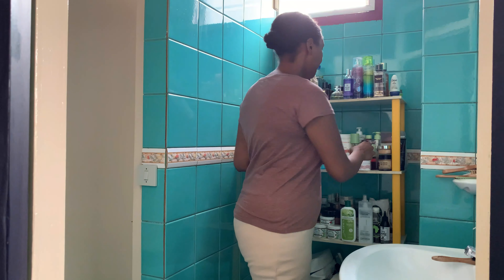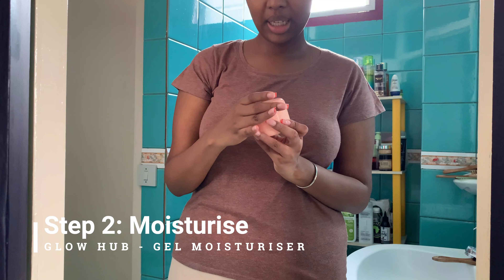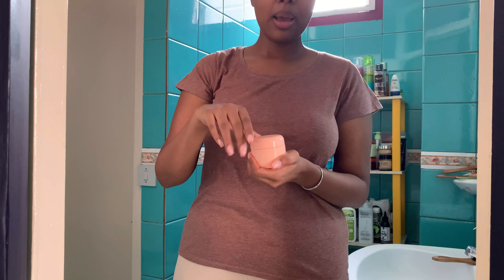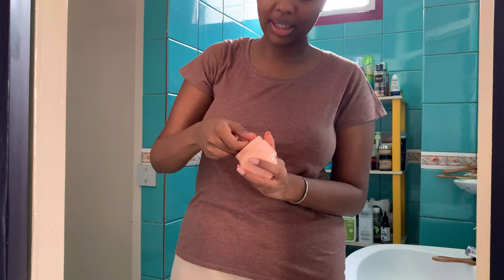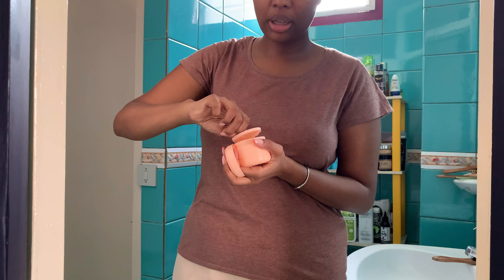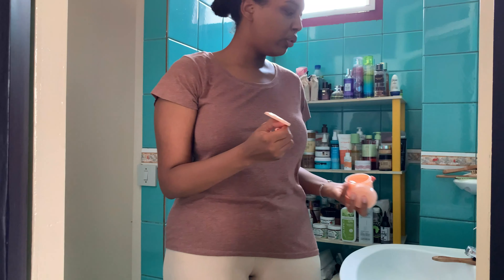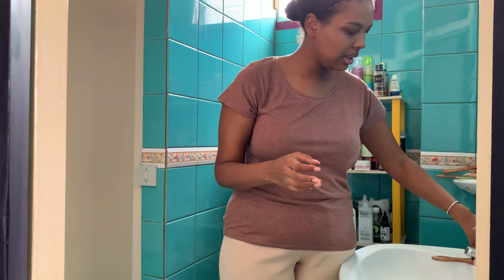Step two for the day is my moisturizer. I've been using this for some time now and I really love it — it's the Glow Hub Nourish and Hydrate Gel Moisturizer. What made me choose this one is really the texture, because it's super hot lately in Abidjan. I really wanted a gel kind of texture, and this one is so refreshing and it smells very nice — like peach and coconut.